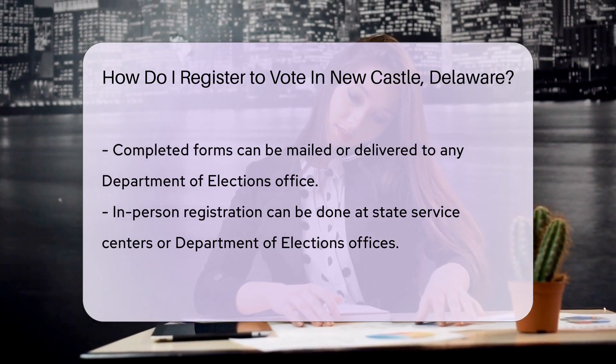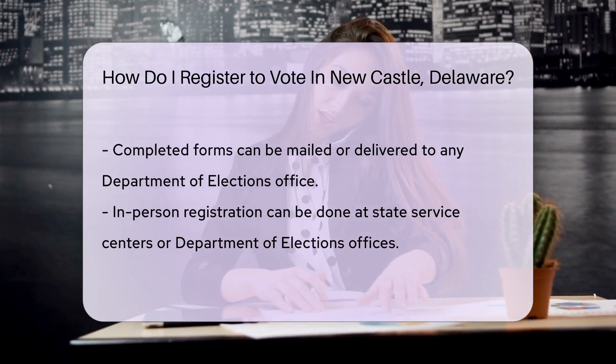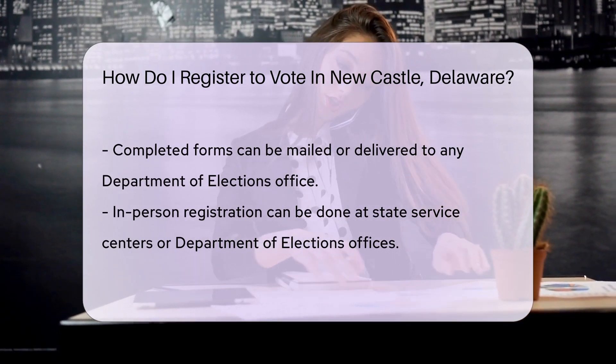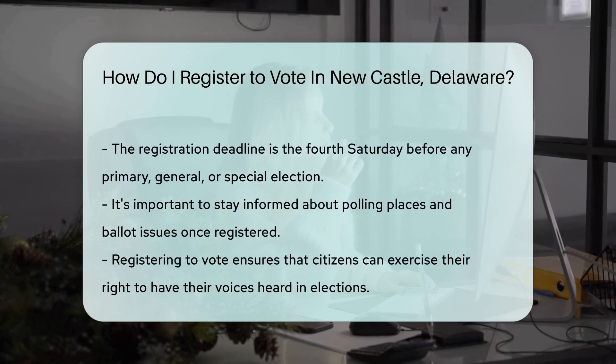In-person registration is a breeze, too. Swing by any state service center or Department of Elections office. They'll greet you with a smile and a form.